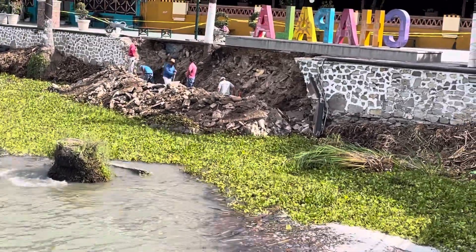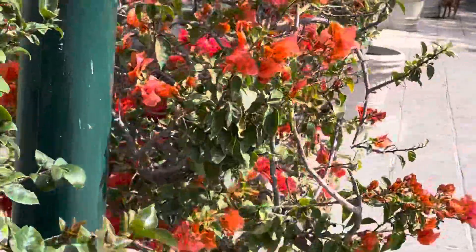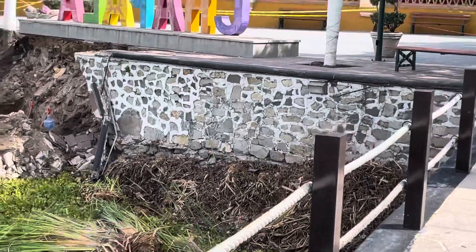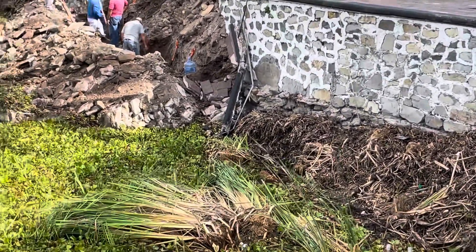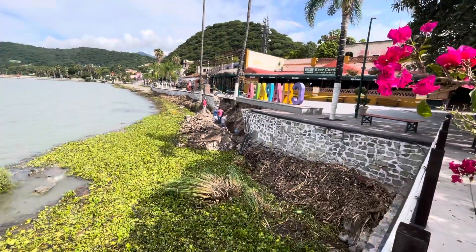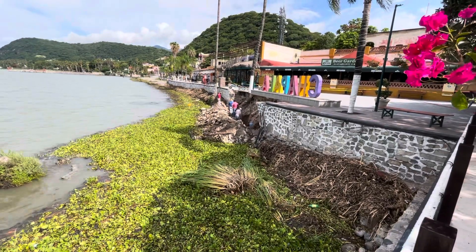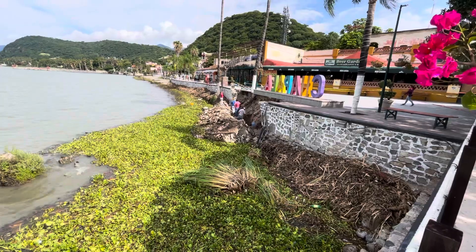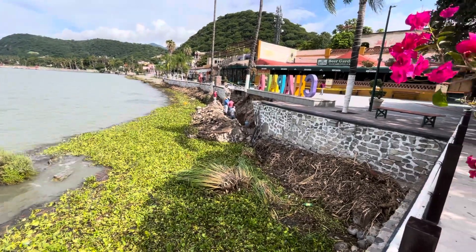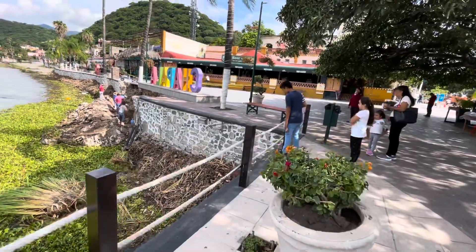This is the part of the malecón wall that fell down yesterday. I did a video on it yesterday, and this is the work they've done — they just started working on it. This section right in here I'd say has to come out. It's on the Chapala side where the 'C' is. They're digging it out so they can put a footing in and bring concrete trucks over. Some other channels have said it's real dangerous and they're glad the beer garden didn't fall in — but it's nowhere near the beer garden; there's 175 feet between them.